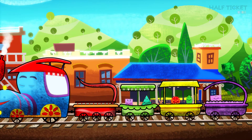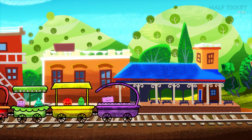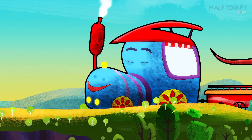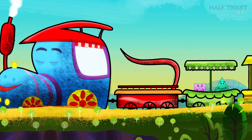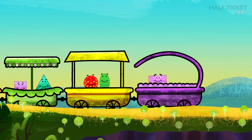The train is departing now. All the shapes are going to a party. And just look at them. They look so happy.